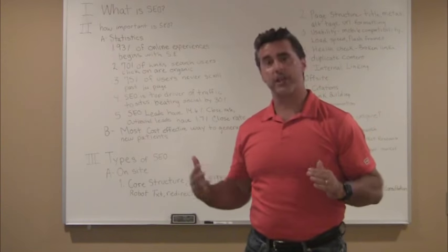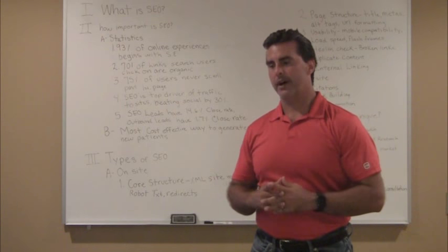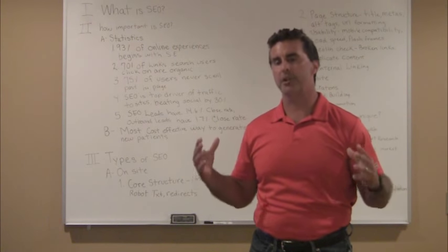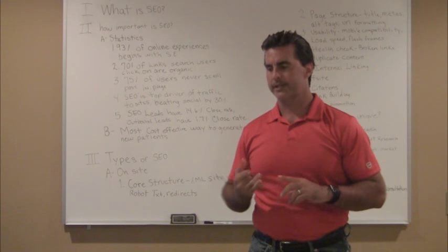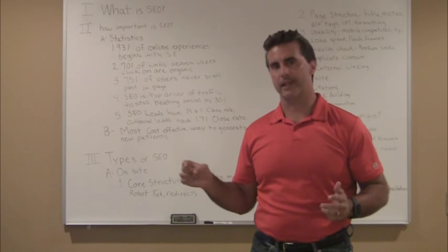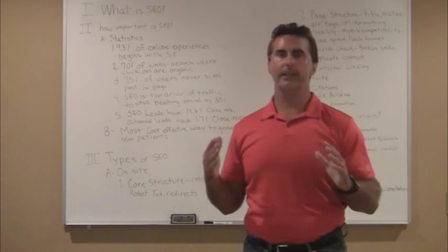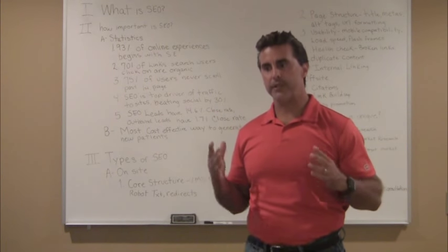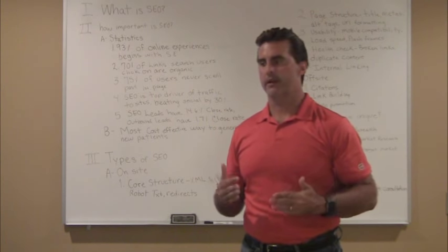Now let's talk about the second part of SEO. We talked about on-site; now off-site SEO. Off-site SEO has three major types — any type of SEO factor not on your website. The first area I focus on is citations. Citations are any listing of your business on the internet — it can be a directory listing, a business listing, a search listing. Any listing you have online of your business is considered a citation. The idea is to generate as many consistent citations as possible online, because citations are going to improve your visibility online.